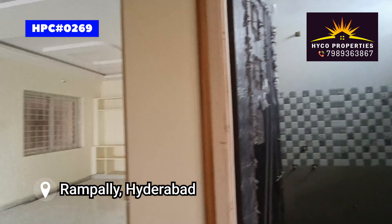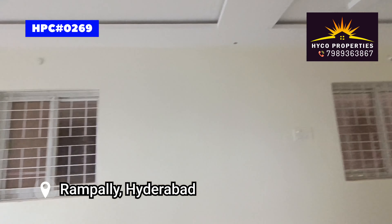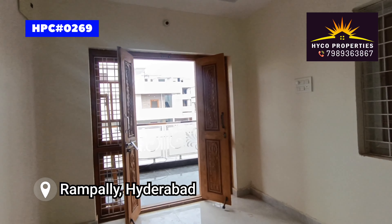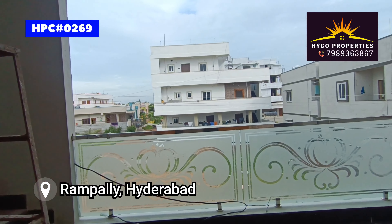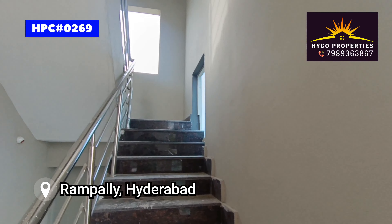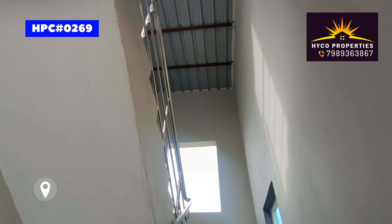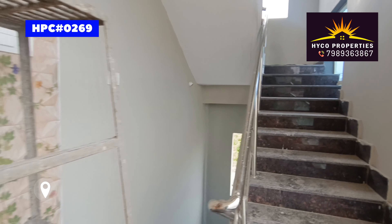We are here to promote properties at the best minimum price. If you are interested, please contact us at 788-3638-675. Thank you and welcome — thank you to all your friends.